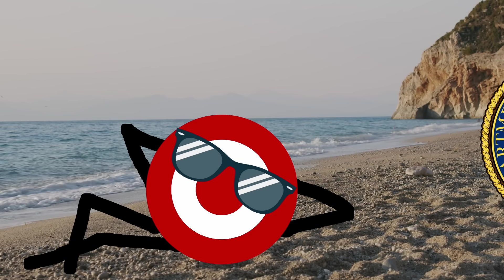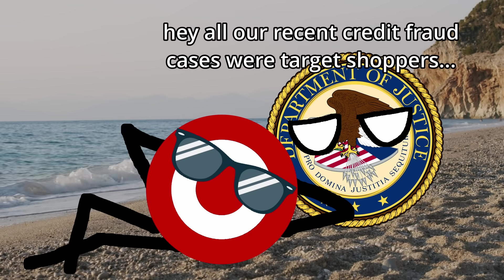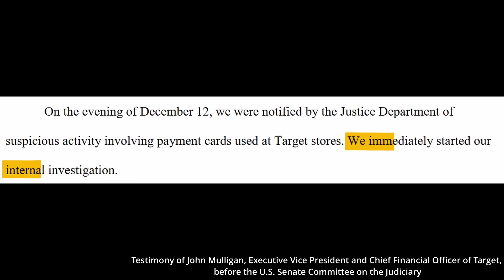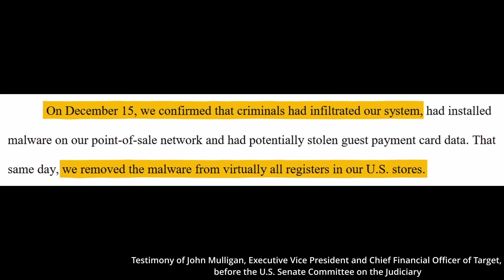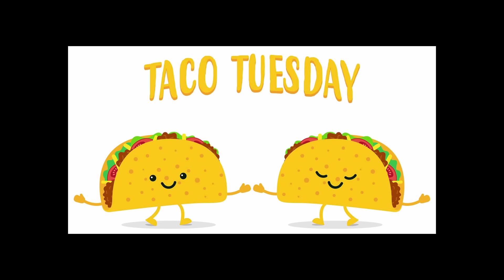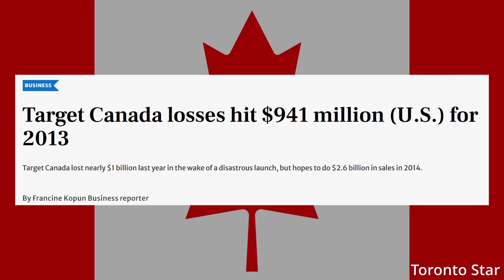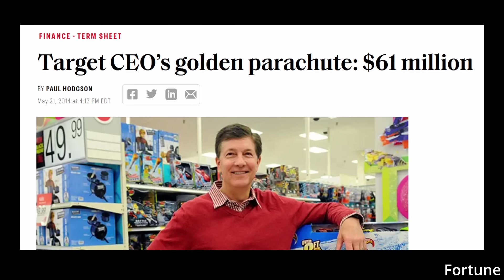It wasn't until the Department of Justice notified Target on December 12th of suspicious activity involving payment cards used at Target's stores that they began an internal investigation. At this point, various third parties stepped in and had the attack under control by the 15th. This was a big hit to Target's finances, with net profit dropping 46% in Q4, as well as the obvious loss in customer trust. The CEO also stepped down shortly after, in part due to this data breach, as well as the disastrous expansion into Canada. He received a modest $61 million severance package for his services.